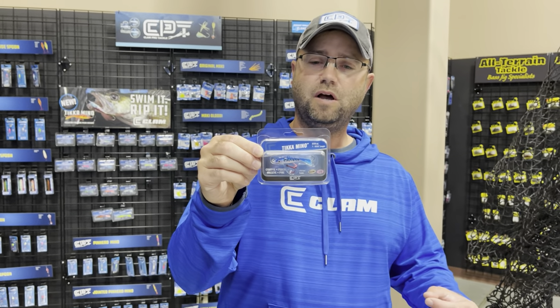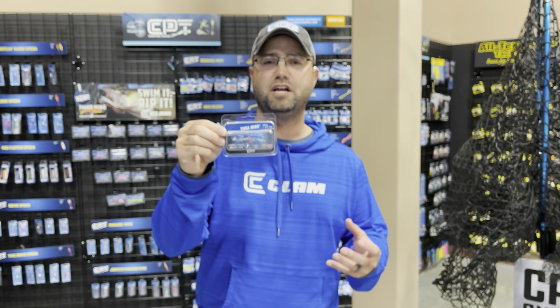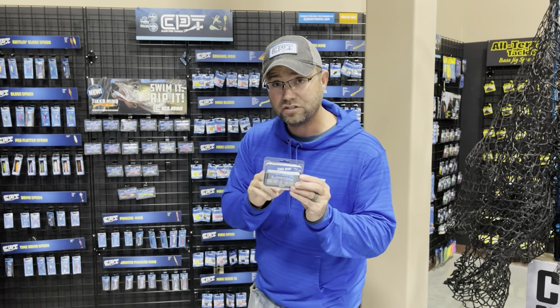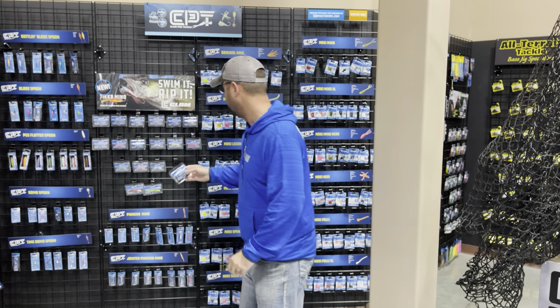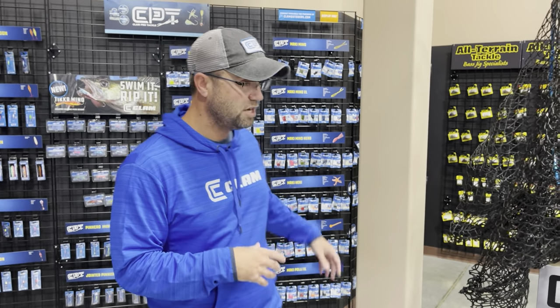I fished this hard last year. Drew, one of the guys on our marketing team, was in the boat the other day fishing this for open water and catching walleyes and saugers. So super cool. There's some new colors and new sizes — a real little guy and a big old honker for bigger fishing and getting down there quick. Got to check these out. We got plastics, we got all kinds of stuff.